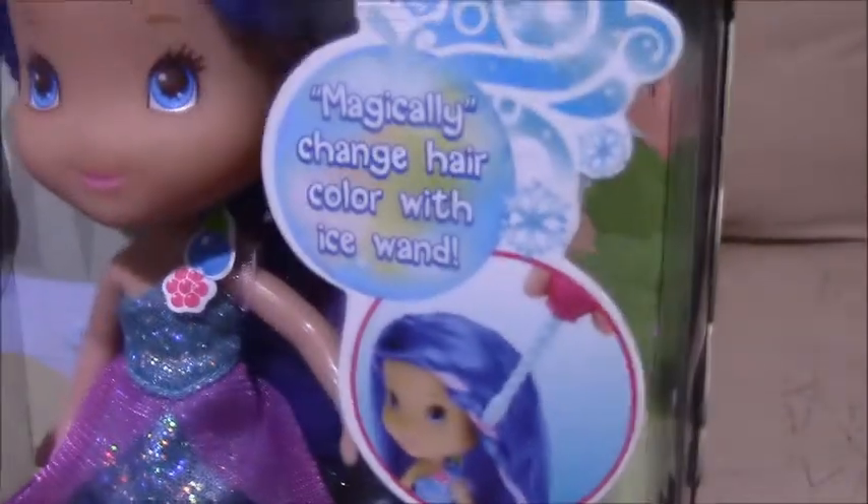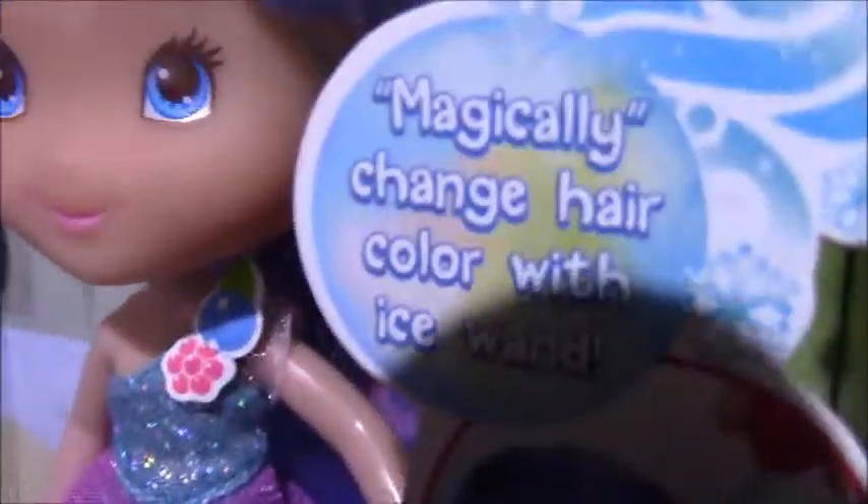It magically changes hair color with an ice wand. You can see it changes color — pink streaks appear with ice cold water.